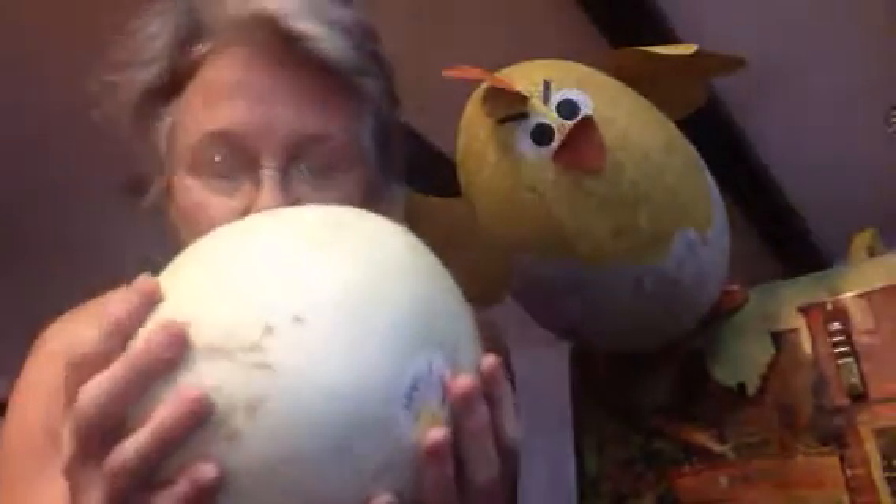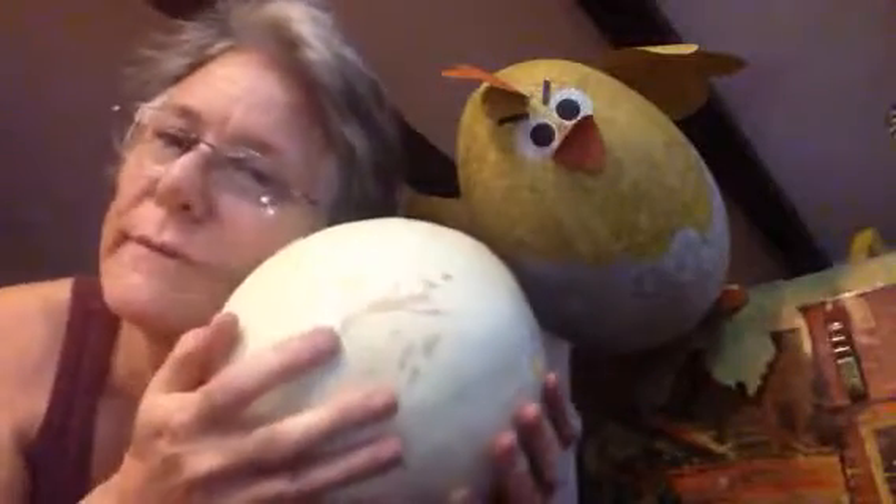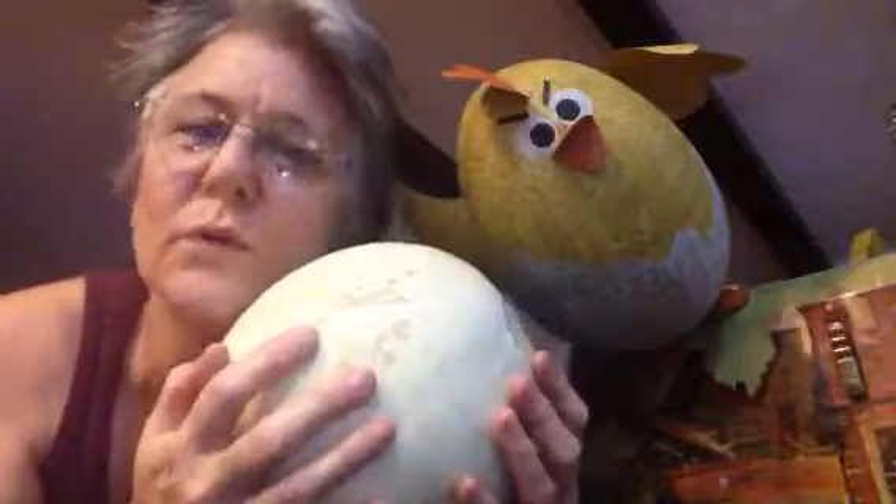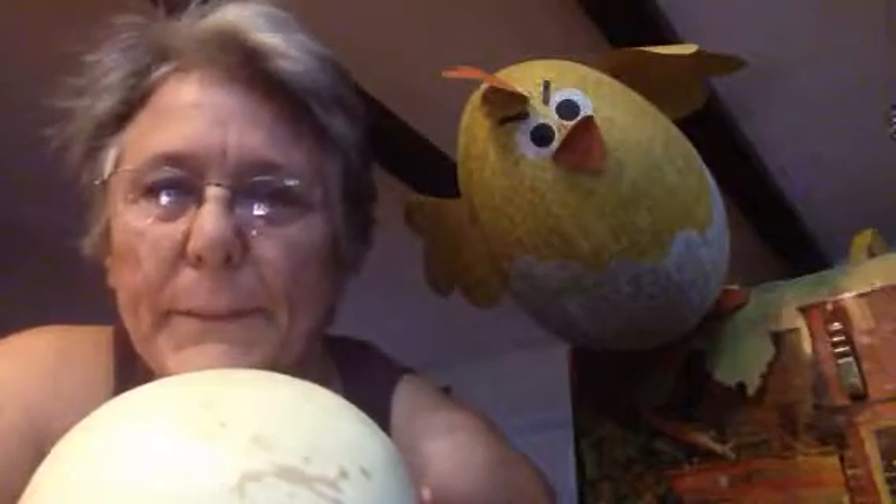Pick up the melon, smell it, and if it's a honeydew you can rub it against your face and it's cool and beautiful. So that's it from Perry's kitchen — how to find a nice melon.